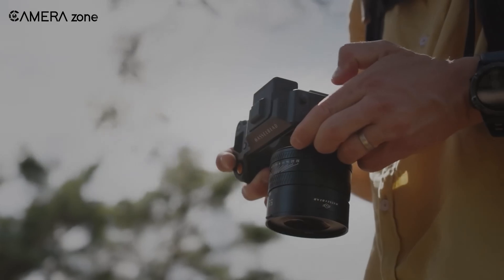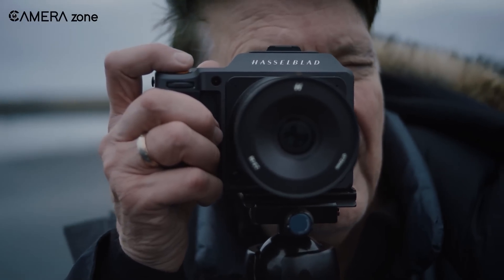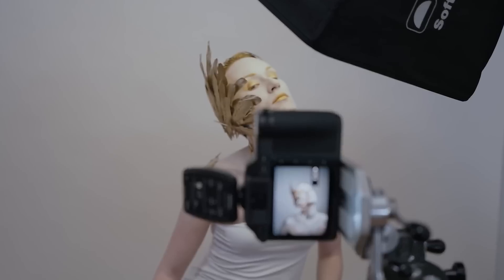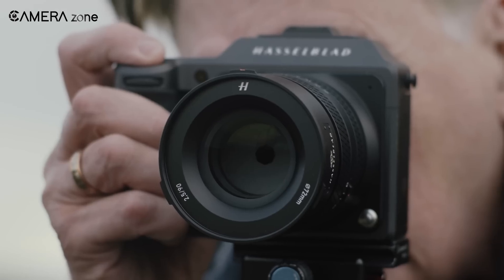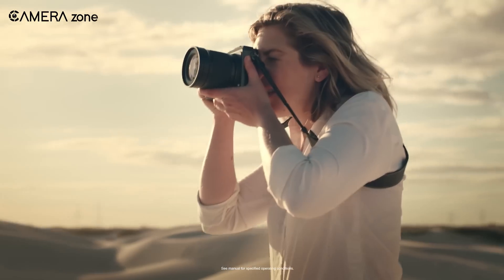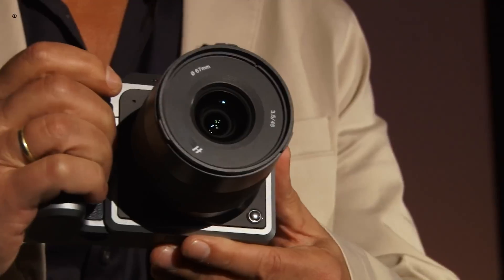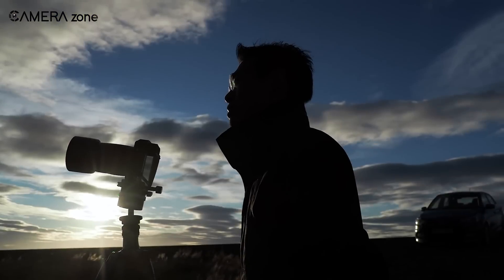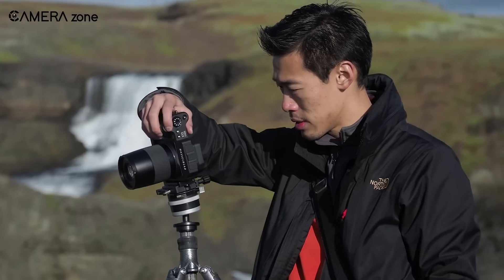The 5-axis 7-stop IBIS system in the original X2D was groundbreaking for medium format cameras when it was introduced. It allowed photographers to shoot handheld at shutter speeds that were previously unthinkable with such high-resolution sensors. We expect the X2D2 to maintain this excellent stabilization system, possibly with minor refinements to make it even more effective. Have you ever tried shooting a 100-megapixel camera handheld in low light? The IBIS system makes this not just possible, but actually practical.